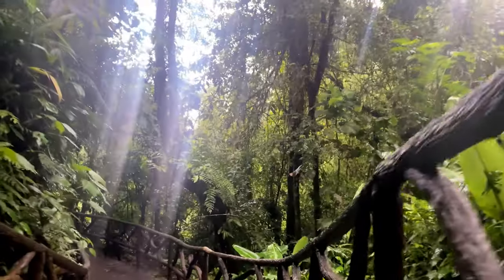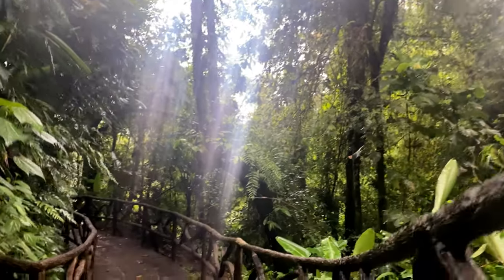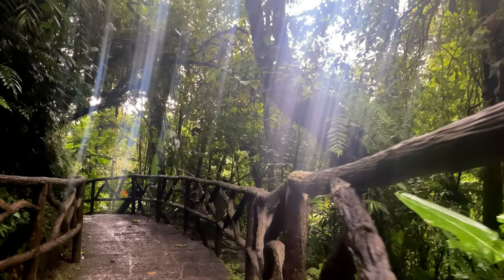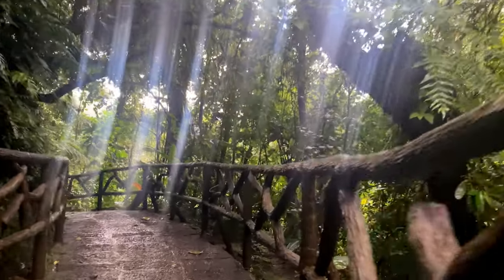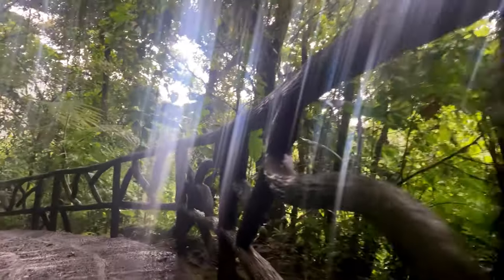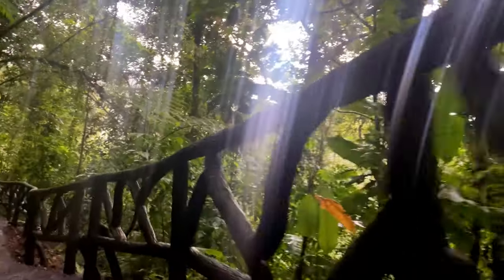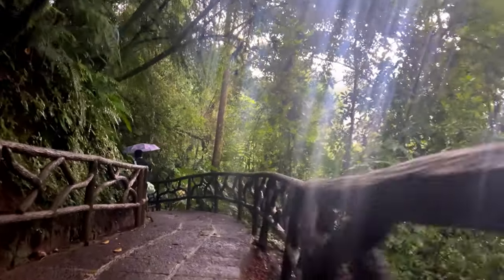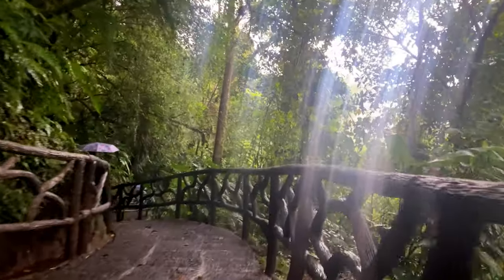Another interesting detail is that the railings that look like wood are not — they're plastic or some other artificial material. This makes sense because if it was actual wood, they would have to replace them very often, as it would always be wet and rotting. If someone leaned on a rotted railing, they'd probably break through, so it makes sense that they're made of an artificial material.